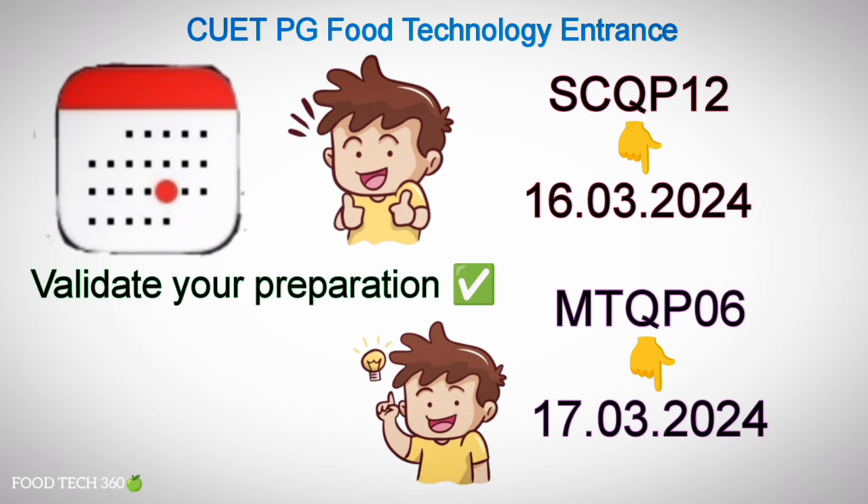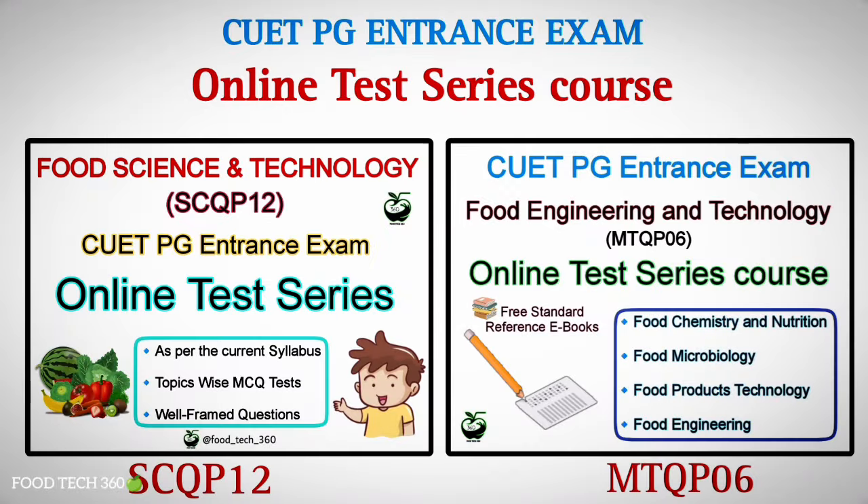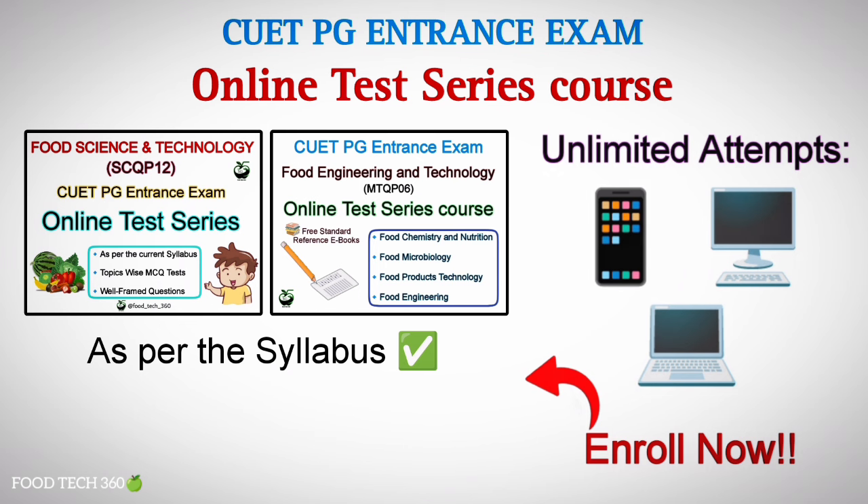Hope you all are preparing well for the exams. It is very important to validate your preparation by solving the maximum number of MCQs as per the syllabus. To help you with this, Foodtech360 has launched an online test series course for CUETPG, Food Science and Technology, and Food Engineering and Technology Entrance Exams, exactly as per the syllabus. You can attend these tests unlimited times from your phone, desktop, or laptop.